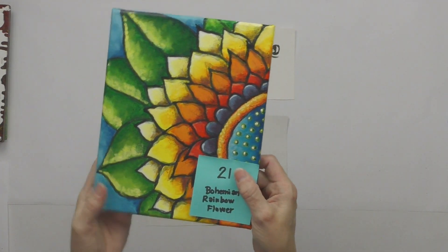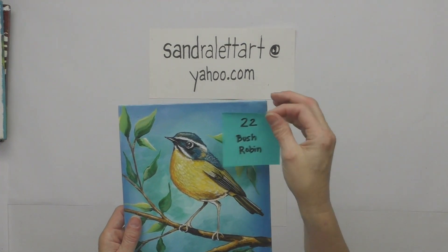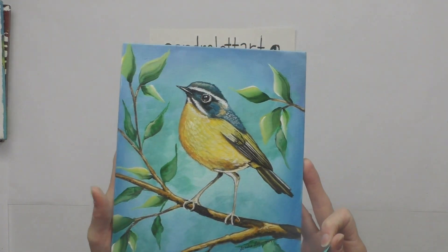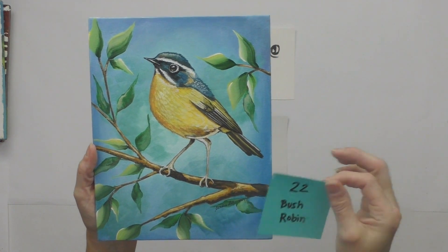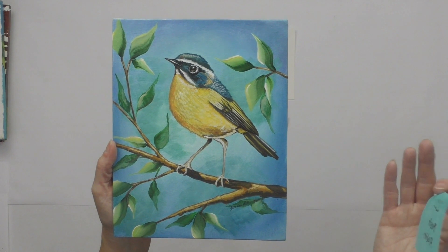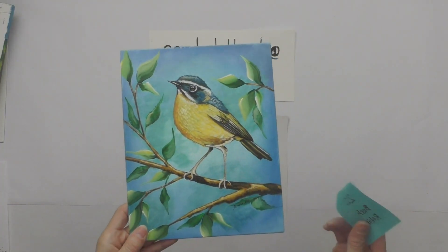Number twenty-two is Bush Robin — another Thinkific tutorial on an 8 by 10 canvas panel. It's a cute little robin; I love to paint birds. Starting bid is $55.